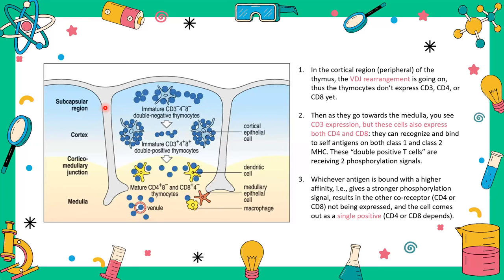In the cortex, we have VDJ arrangement — these cells don't express CD4, CD3, or CD8, making them double negative thymocytes, meaning they are not specific whatsoever. As they move toward the medulla, they gain CD3 expression — now we know they are T lymphocytes. They also start to express both CD4 and CD8 simultaneously, so they can recognize both class 1 and class 2 MHC. This makes them double positive T cells, responsive to both types of MHC signaling.